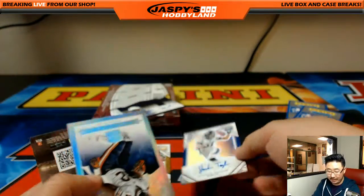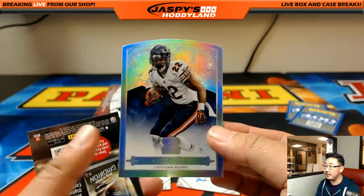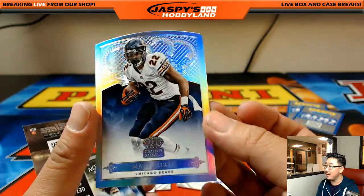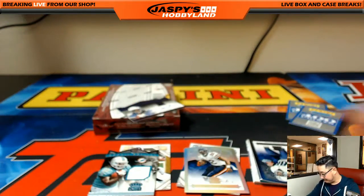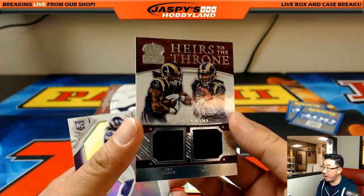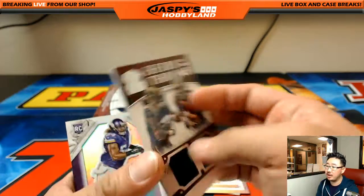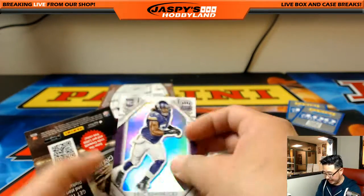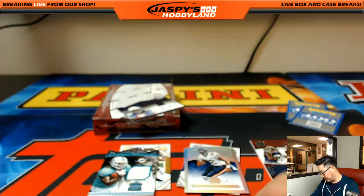Jordan Taylor autograph for the Broncos - Steve Freese. Matt Forte, 63 out of 199. 1 out of 99 - Heirs to the Throne, Trey Mason and Todd Gurley, both for the Rams - that'll go to Hansen and Eric Hendricks not numbered. That Melvin Gordon was pretty nice.